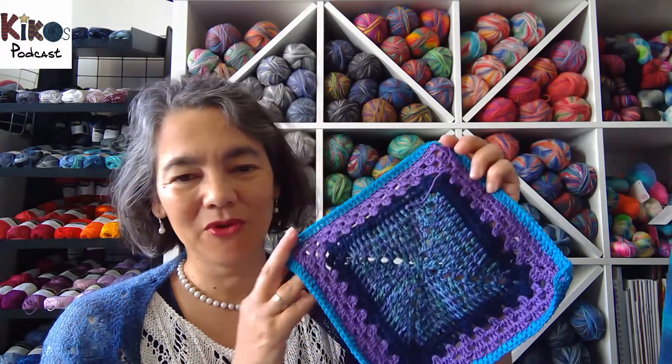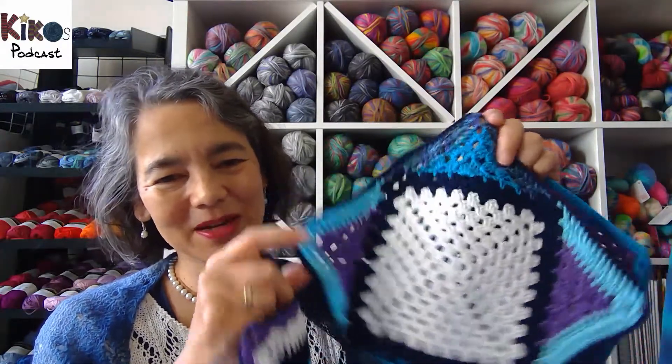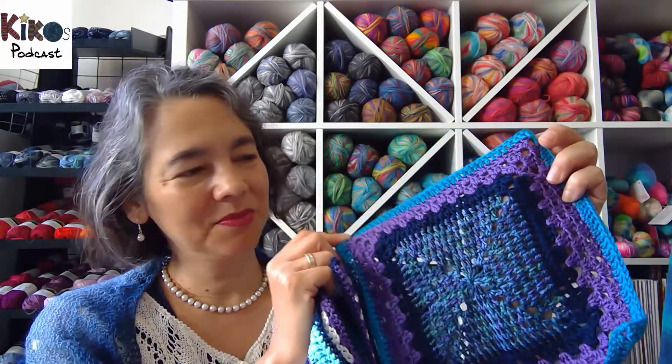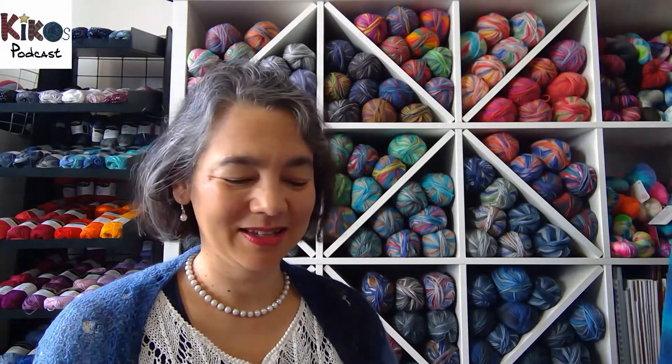The last crochet project is another square for the Carnaby crochet-along from Simply Crochet magazine. This is the cotton version with completely different colors from the magazine, but I really like how these colors go together. This is the July square and I haven't quite finished it — two rounds of dark blue are still missing. That should be no problem to do this week, and then I'll have to wait for the August issue for the next part of my Carnaby pullover.